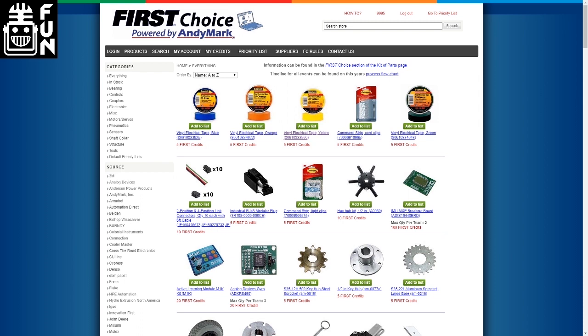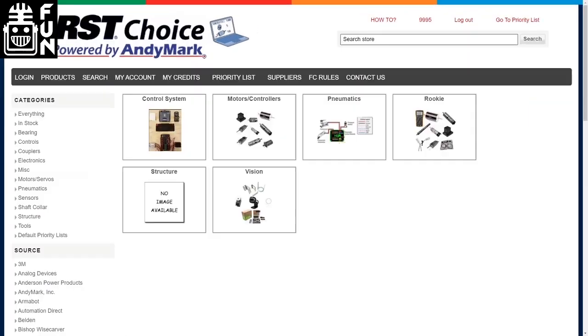If you're brand new to this, the first place I'd start is going to the very bottom of the categories — there's the priority list. Oh, I'm missing a picture for structure. These kind of give you a brief overview. If anybody wants to send a picture of structure to firstchoice@animark.com, we'll see which picture gets up there.